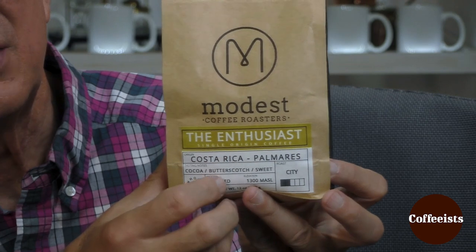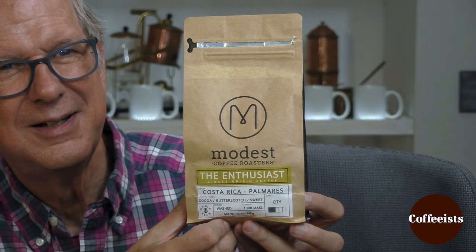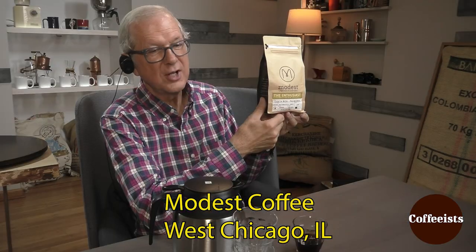Modest Coffee Roasters — washed, high elevation. They are literally about 12 minutes from my house. They're a fine roaster, a husband and wife team. It's a terrific classic, high-grown, washed. This coffee is a perfect illustration of the strengths of a traditional Costa Rica. It's pure.